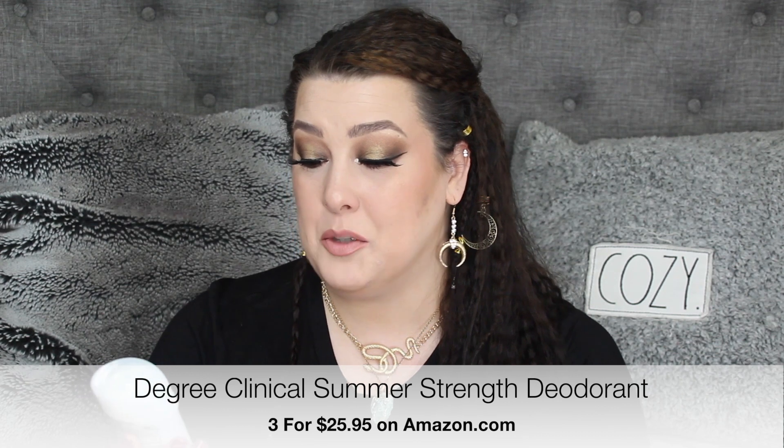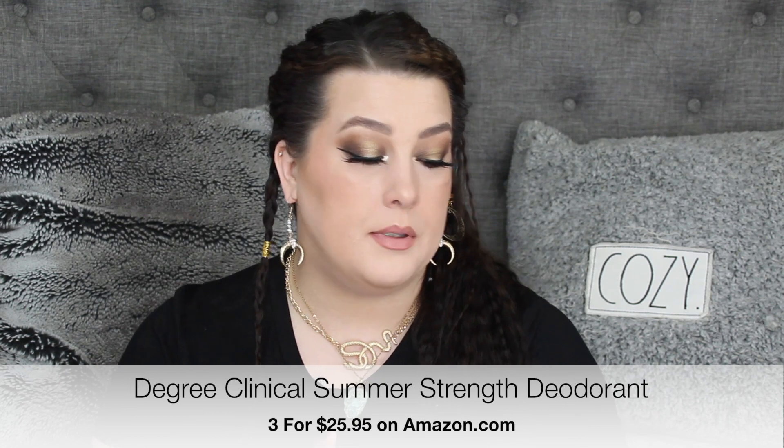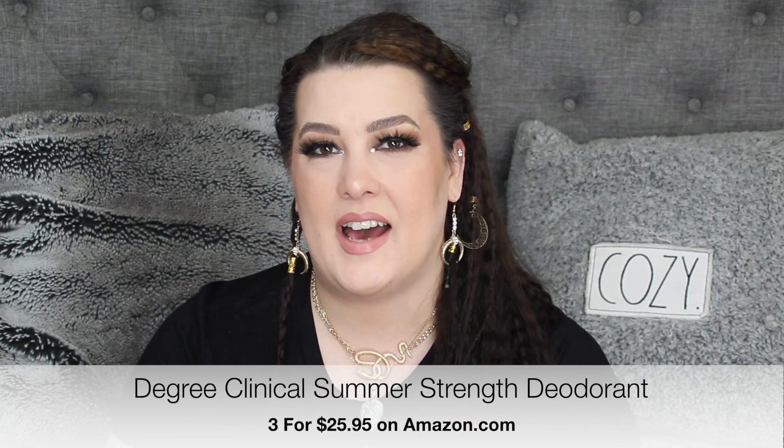I used up my favorite deodorant. This is the Degree Clinical Protection Summer Strength Motion Sense. I get it on Amazon in a two-pack — it's less expensive to get it like that than to just run to Target. Had to grab a new one today.